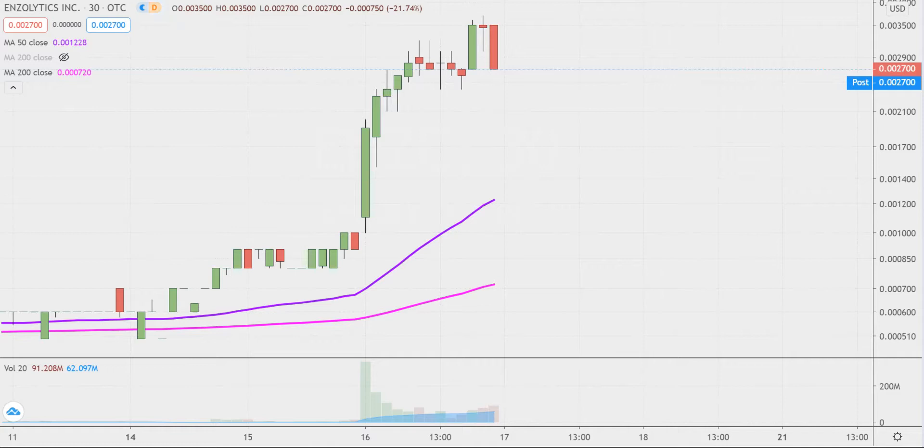Quite the eventful day today, not only from the price action standpoint, but you look down there at the volume — well above average volume on the day. So a lot of eyeballs on this one moving forward. So let's map out some levels of support, and then we can talk levels of resistance.